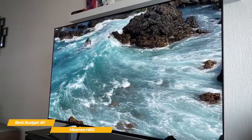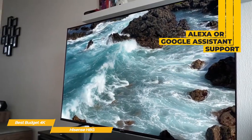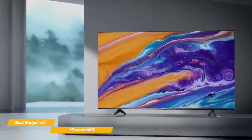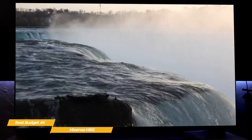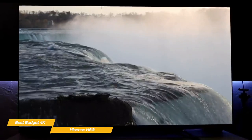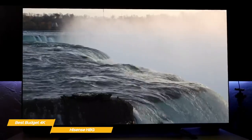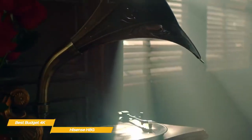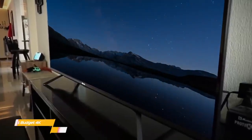The H8G runs on Android 9.0, giving you a huge choice of apps, and integrates well with Alexa or Google Assistant for voice commands. While there's no support for HDMI 2.1, the fast response time and 11-millisecond input lag is good for gaming — and at this price, it's hard to complain. Auto low latency mode is not included, so you'll have to switch inputs manually when gaming. If you're shopping for a good budget 4K TV, the Hisense H8G will give you a lot for the money, with great picture quality in both HD and 4K along with solid gaming features.